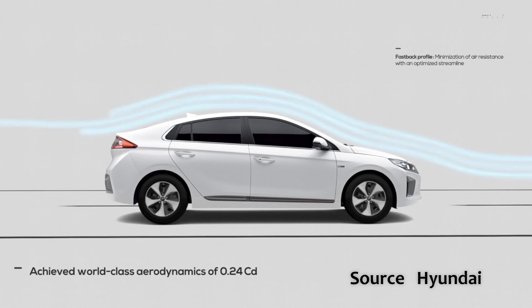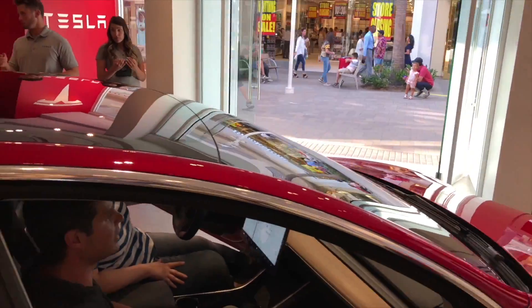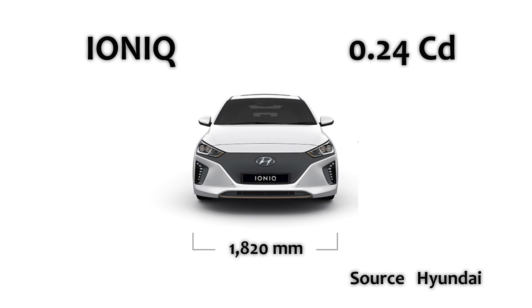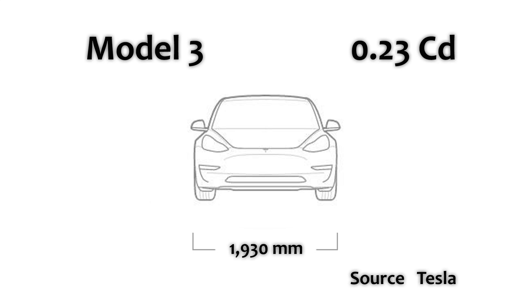I've made two previous videos about the IONIQ ELECTRIC's excellent aerodynamics, and in my most recent video a few weeks ago I also compared the IONIQ ELECTRIC's world-class aerodynamics to those of the Tesla Model 3 and the Tesla Model S. The IONIQ ELECTRIC has a 0.24 drag coefficient, the Tesla Model S also has 0.24, and the Tesla Model 3 has a remarkable 0.23.